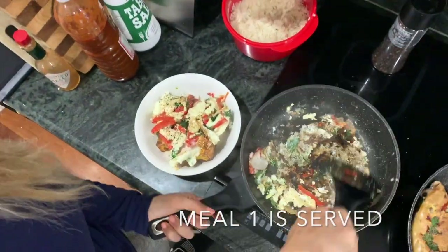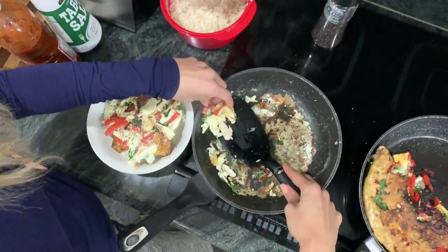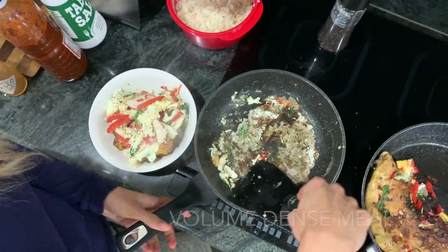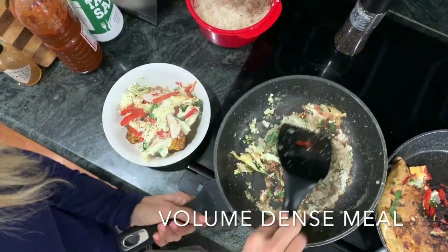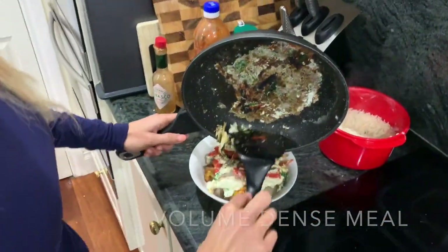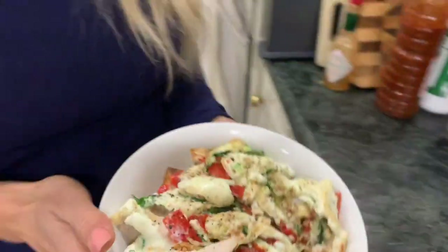This is an example of a volume-dense meal. I could make it even more volume-dense if I wasn't going to add the white rice in, but that would be a bit too much volume for me. That's meal one and I'm about to eat it.